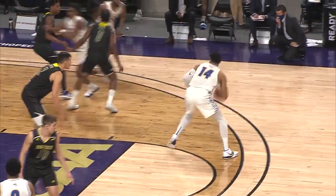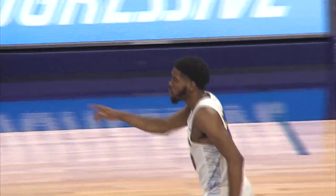Back and forth — 17 lead changes. Conte gathers and finishes. 18 lead changes, back and forth we go. Here's Ray, thinking three — you got it. Triple for Jalen Ray, contested from deep.